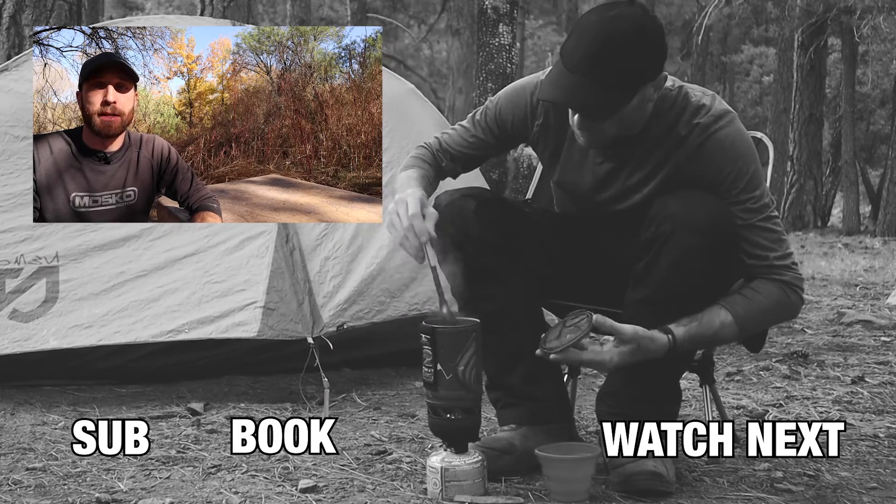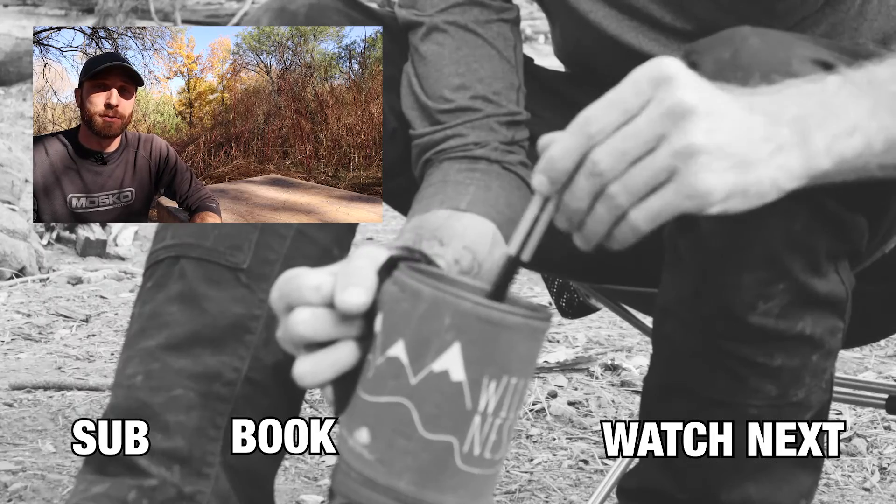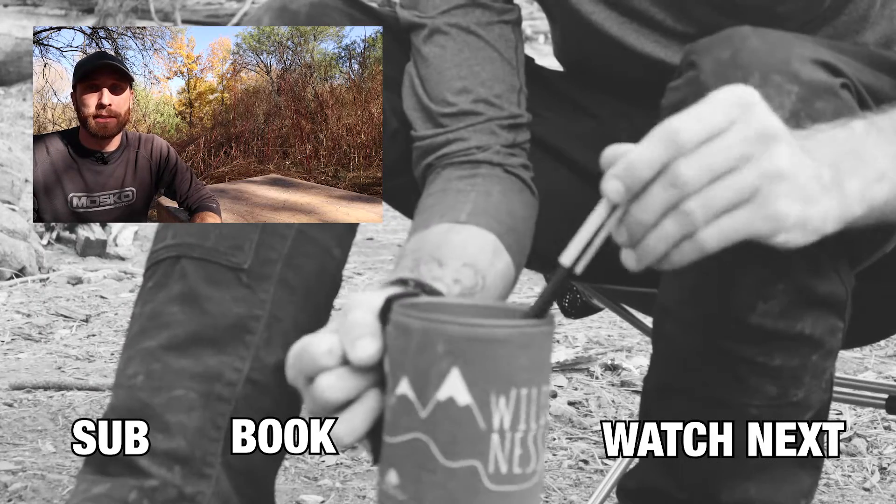So those are my five tips for finding dirt roads to explore while traveling on a motorcycle. I hope you found this video useful. Thanks for stopping by and I'll see you in the next one.